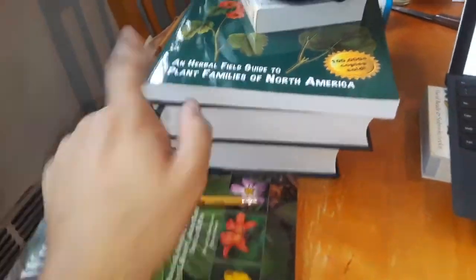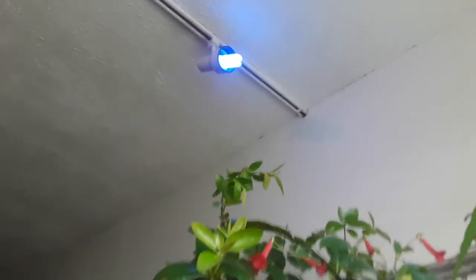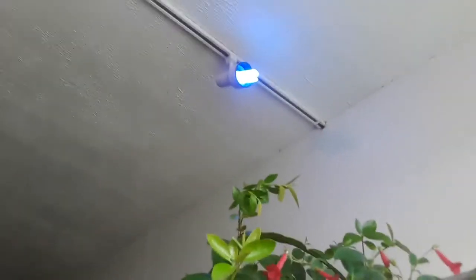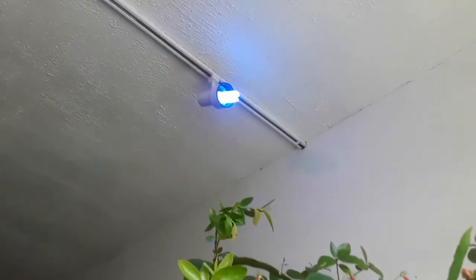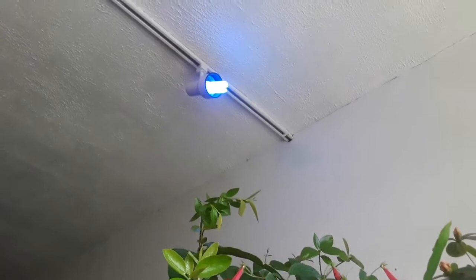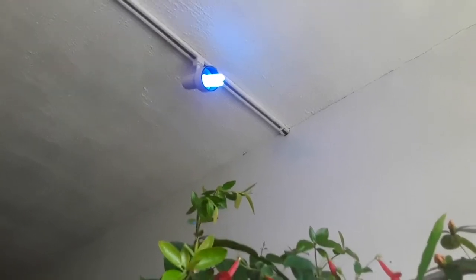So what do you do when you're a naturalist stuck indoors because of the coronavirus? You start reading books like crazy. And then you go to places like Bioquip and start purchasing stuff that might attract some wildlife to you, like this black light — really cheap actually. And what do I get with that? Well, I get lots of moths coming, and other bugs too, coming into my windows at night.